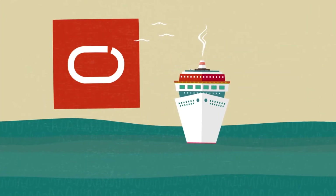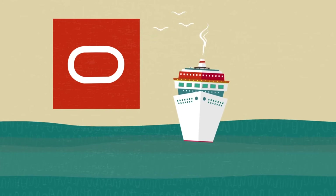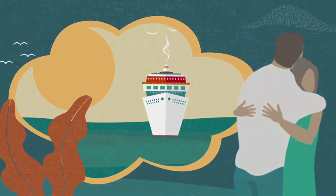To learn how Oracle Hospitality Cruise Technology supports your operations so that you can focus on creating memories, contact us today.